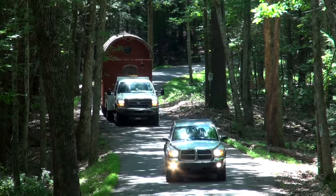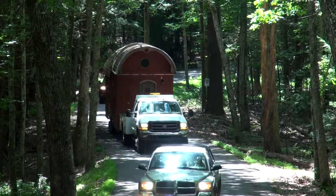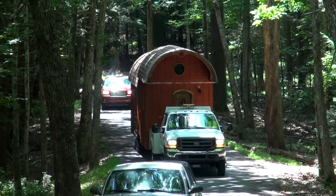Hey, this is Aaron Troisi with The Unknown Craftsman. We're here in upstate New York where we finally moved and settled Tanya's old-timey gypsy caravan. We wanted to give you a quick tour of that.